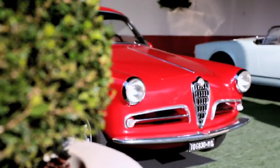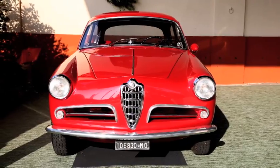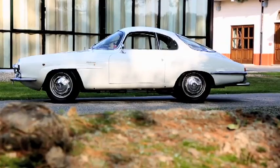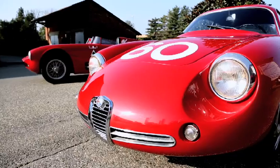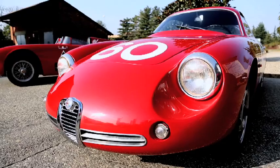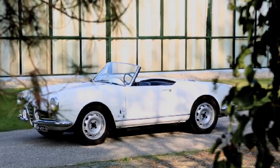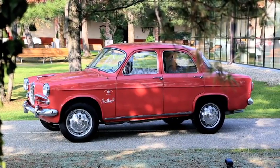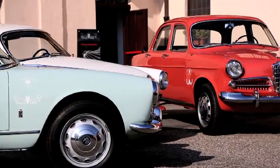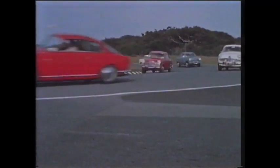C'est ainsi qu'est née la Giulietta Sprint, coupé 2+2, produit jusqu'en 1962, auxquelles viennent s'ajouter les versions plus puissantes Sprint Veloce ou les Sprint Specials aux lignes très effilées, sans oublier les très sportives versions SZ et SZ Coda Tronca, optimisées pour la compétition, et bien sûr le fameux Spyder signé Pininfarina. C'est surtout avec la berline lancée en 1955 que la Giulietta allait rencontrer le plus grand succès. Plus de 177 000 exemplaires, toutes versions confondues, sortiront des chaînes.